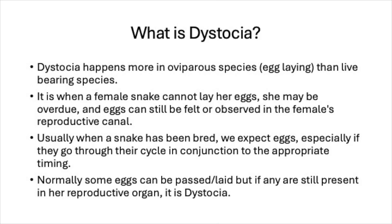So what is dystocia? Dystocia happens more in oviparous species. Oviparous simply means egg-laying, as opposed to live-bearing species, which are viviparous. With hognose snakes, we obviously understand that they lay eggs, so they fall into the classification of oviparous egg-laying.